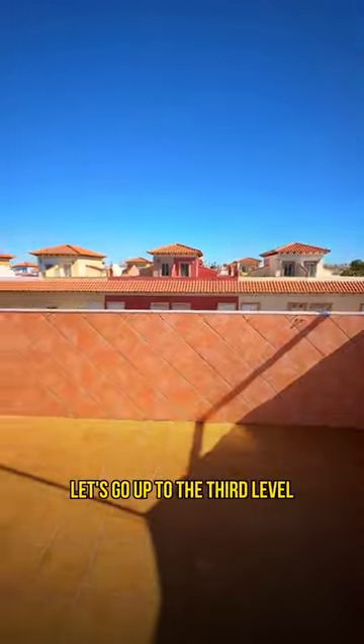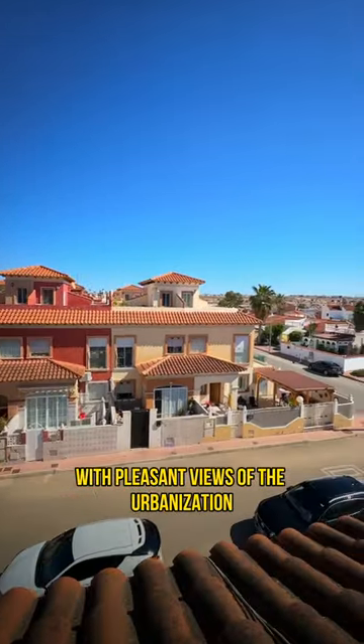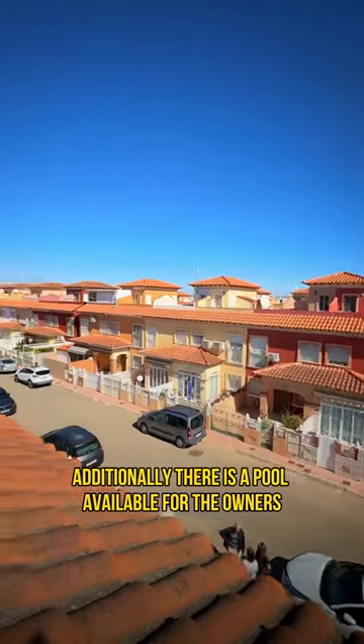Let's go up to the third level. Here is a sunny terrace with pleasant views of the urbanization. Additionally, there is a pool available for the owners.